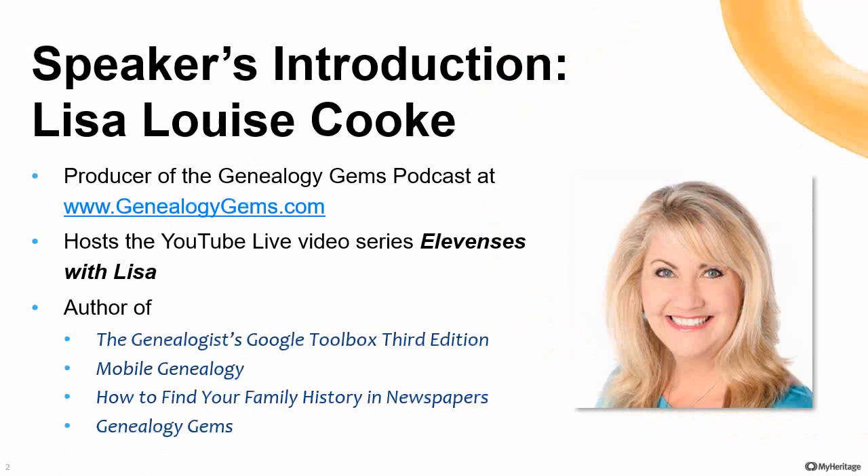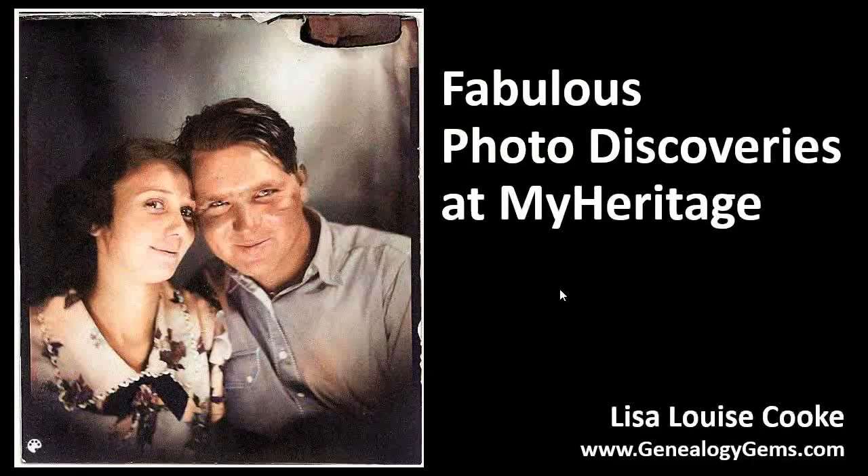Hi, Lisa, and welcome to the show. It's great to be back here at Legacy. Anytime Jeff asks me to come on over, I'm here. And anytime Lisa's on the show, I'm there. Today, photo discoveries at MyHeritage — really looking forward to it, Lisa. The time's all yours.